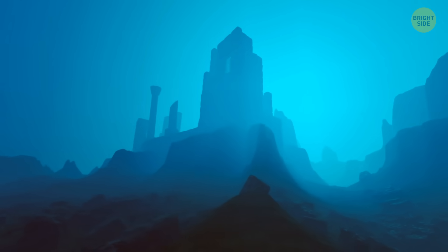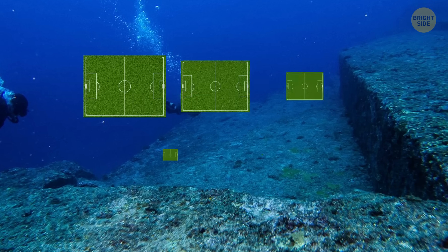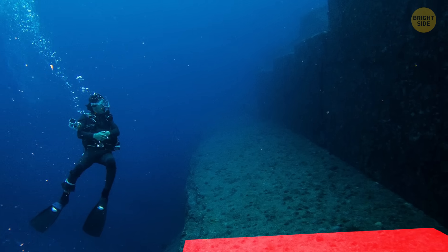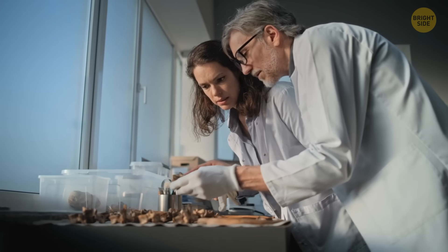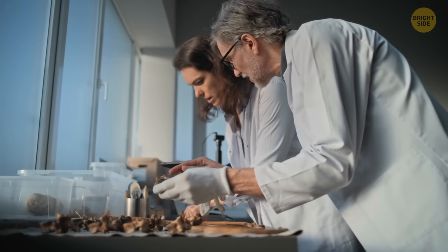It also goes by the name of Japan's Atlantis. The entire monument is about the size of five football fields and the height of a five-story building. Its most surprising structure is its expansive terraces that host large crowd gatherings.